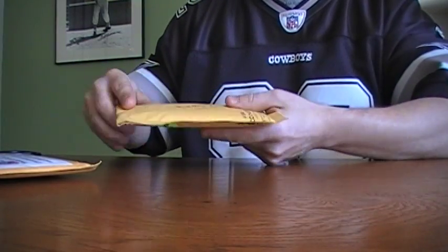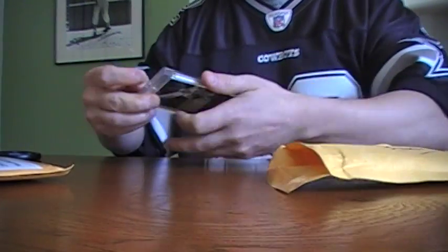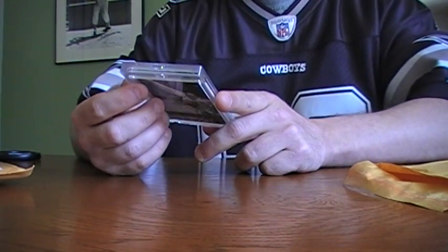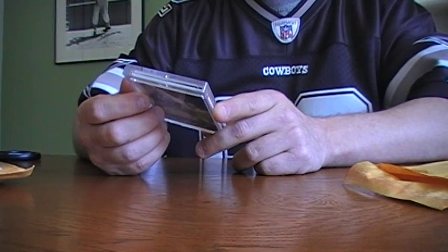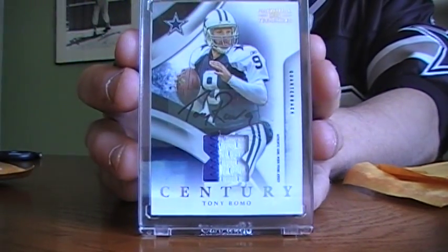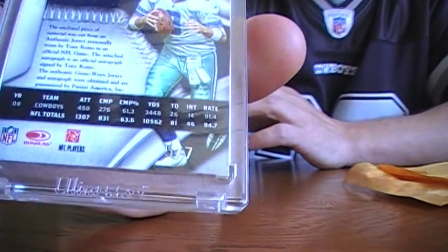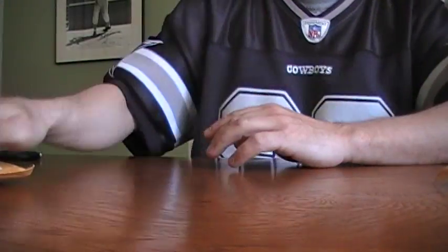Oh yeah, sweet — very nice. 2009 National Treasures, this is a Century Prime patch jersey Tony Romo auto, numbered five of seven. Real nice card right there for the PC. Like I said, five of seven — there it is.